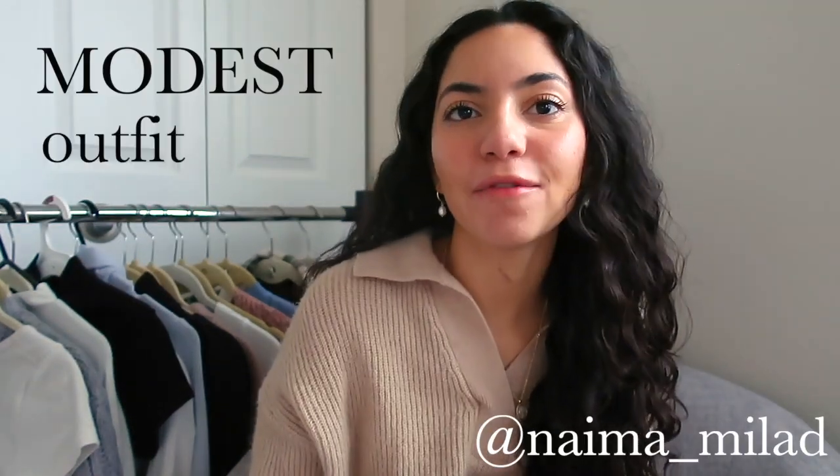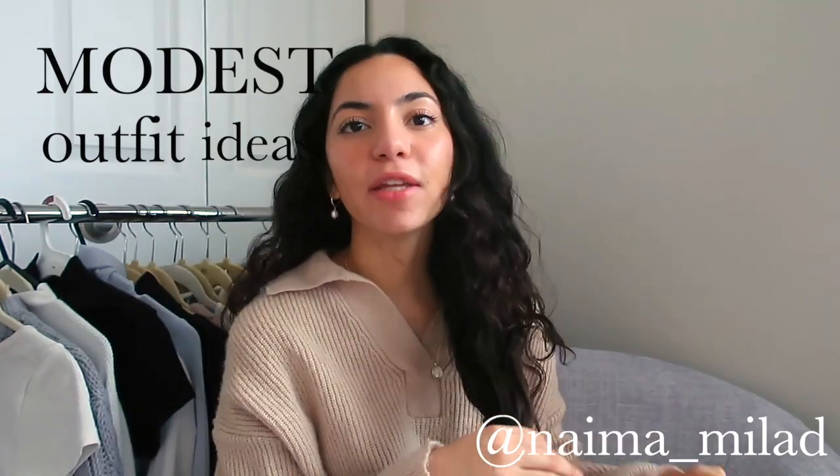Hey everyone, welcome to today's video. This is going to be a modest outfit ideas video, specifically for winter.